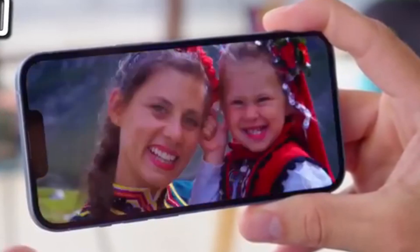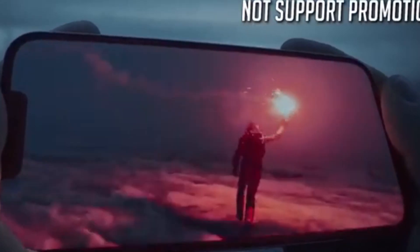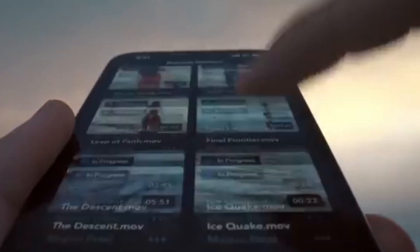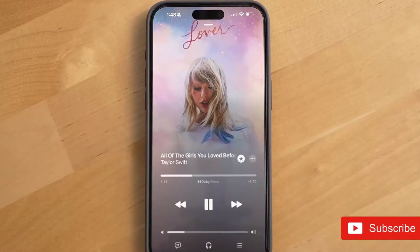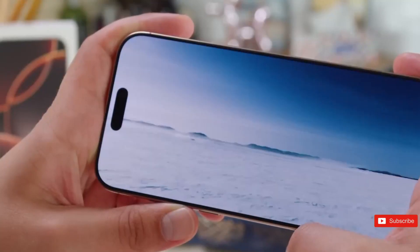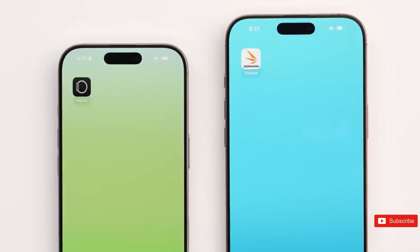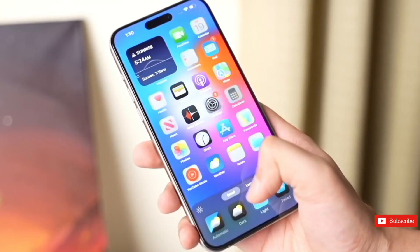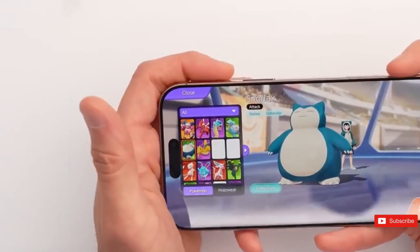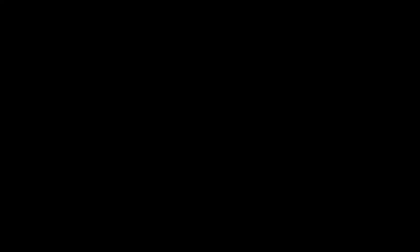iOS 18.3 beta has arrived. The iOS 18.3 beta has just been released, offering our first peek at what the forthcoming version will have to offer. It's certainly not as interesting as iOS 18.2, which brought several updates to Apple Intelligence, but there are some key changes you should be aware of. The upgrade is available in both public and developer beta versions, meaning anyone signed up to Apple's beta program can apply the update right now. Apple is normally pretty cautious about actual release dates, so it'll happen when it happens.